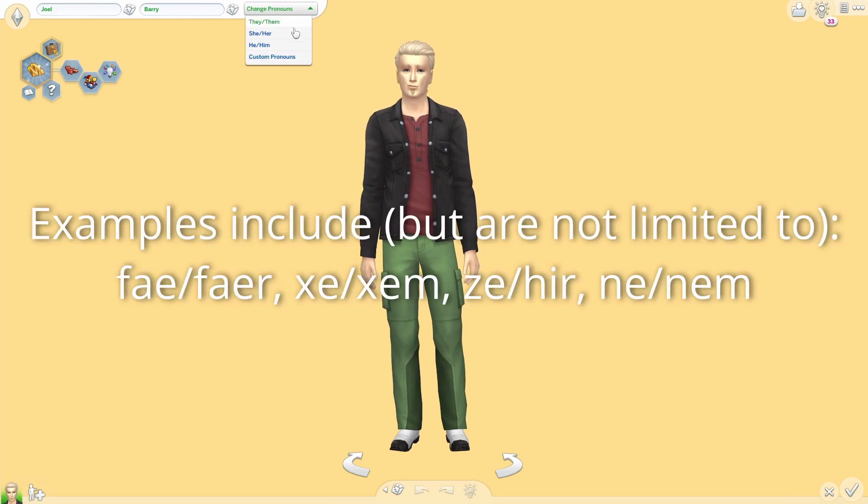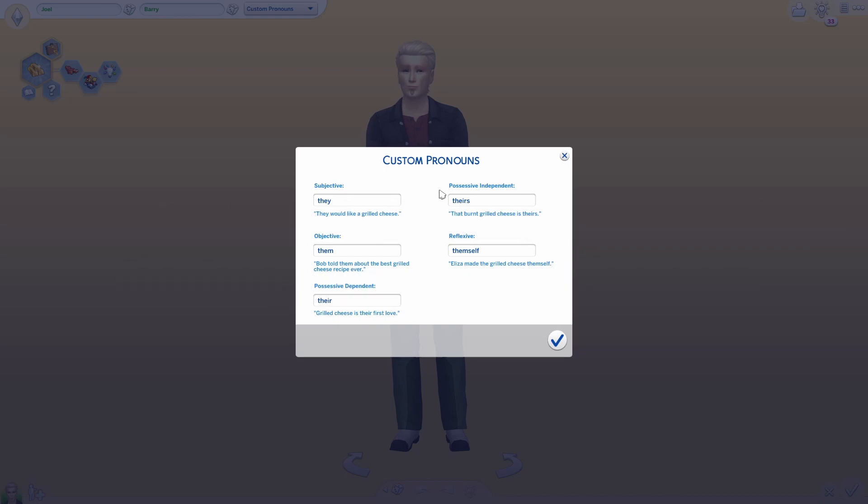Neopronouns are basically just alternatives to the listed ones, often used by gender non-conforming people, and these pronouns make them feel more comfortable. With this system you have the option to set your own pronouns for each Sim, which allows it to be inclusive so that everybody can use pronouns that make them feel comfortable — perhaps if they're making their Sim self. They've also got the different grammatical uses shown: subjective, objective, possessive dependent, possessive independent, and reflexive — all with grilled cheese examples — and you can customize them all.